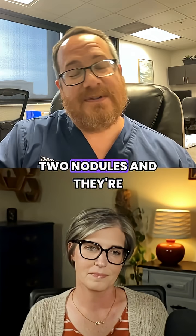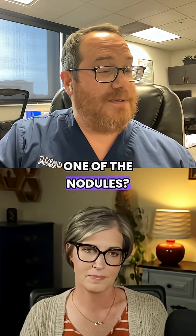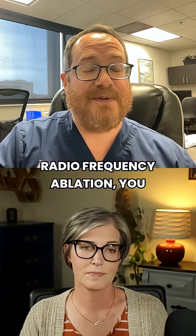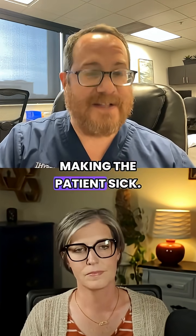So if I have a patient who has two nodules and they're hyperthyroid, I don't know — is it one of the nodules? Is it both of the nodules? Which nodule? And so particularly for radiofrequency ablation, you need to confirm which nodule is making thyroid hormone and is making the patient sick.